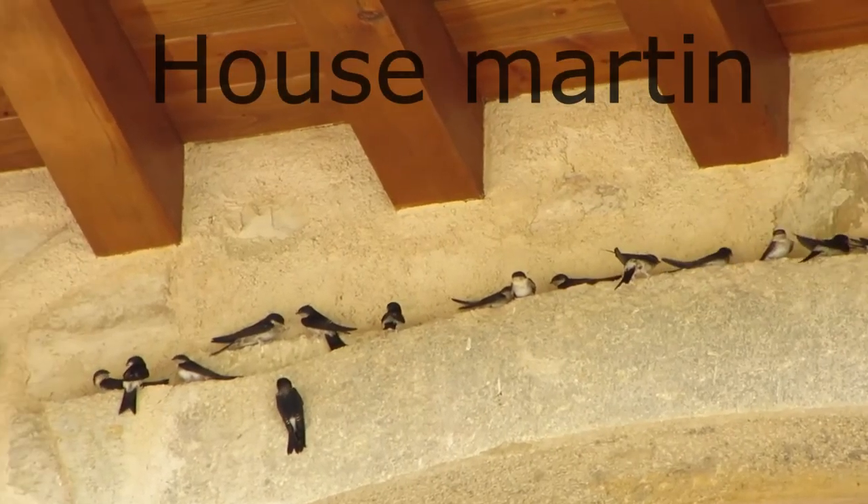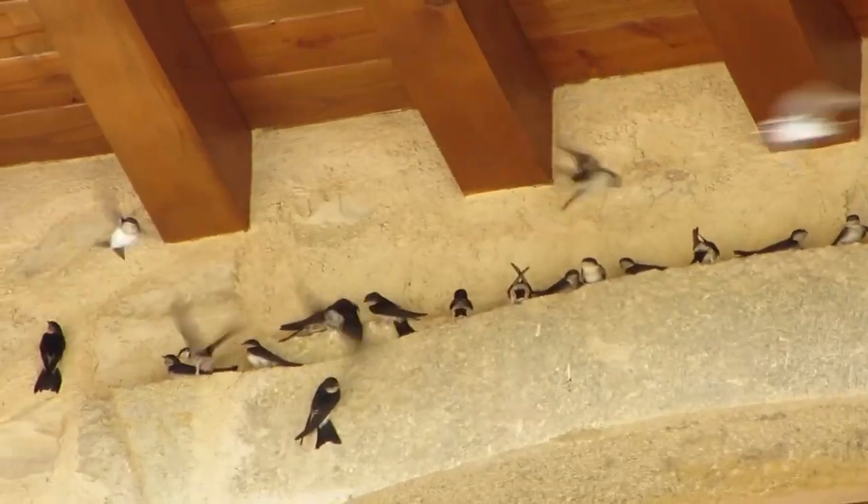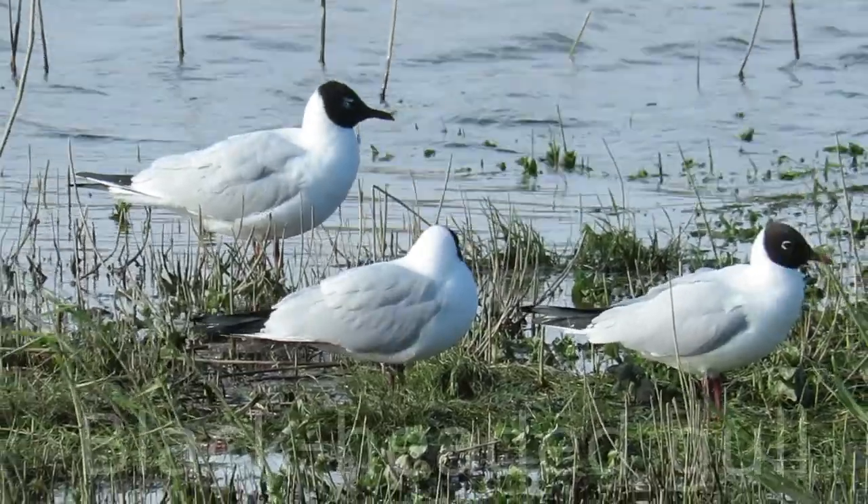These are house martens, and the noisy black-headed gull.